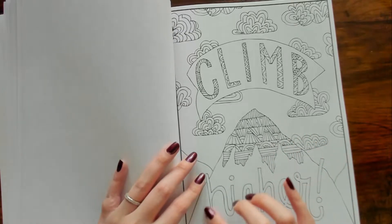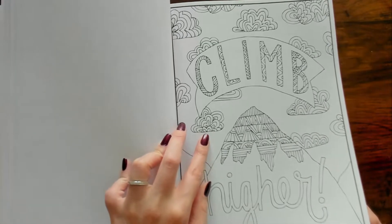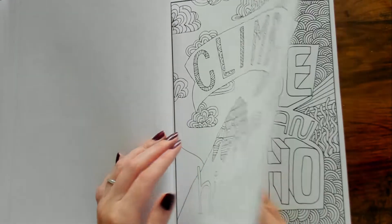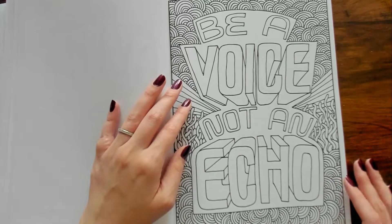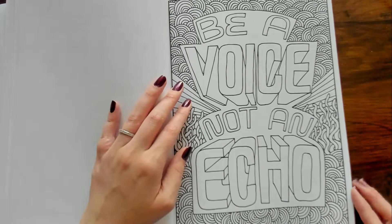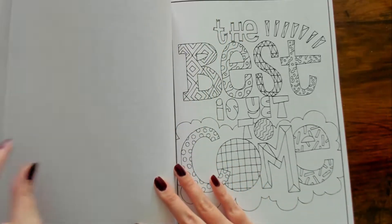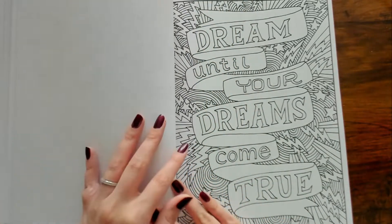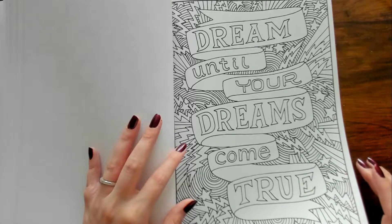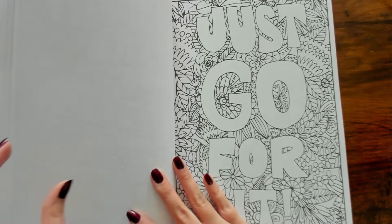"Climb Higher" — some mountains, look at those clouds, those are some crazy designs. "The Best Is Yet to Come." "Dream Until Your Dreams Come True" — sounds like a Disney song.